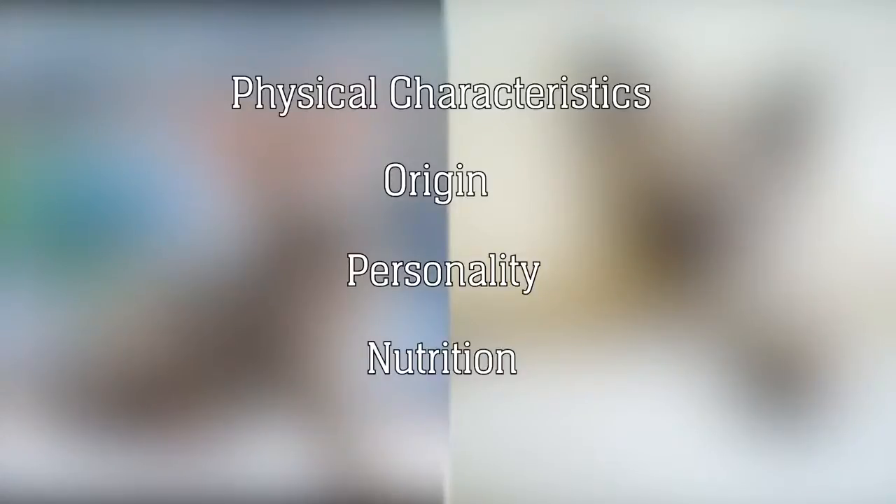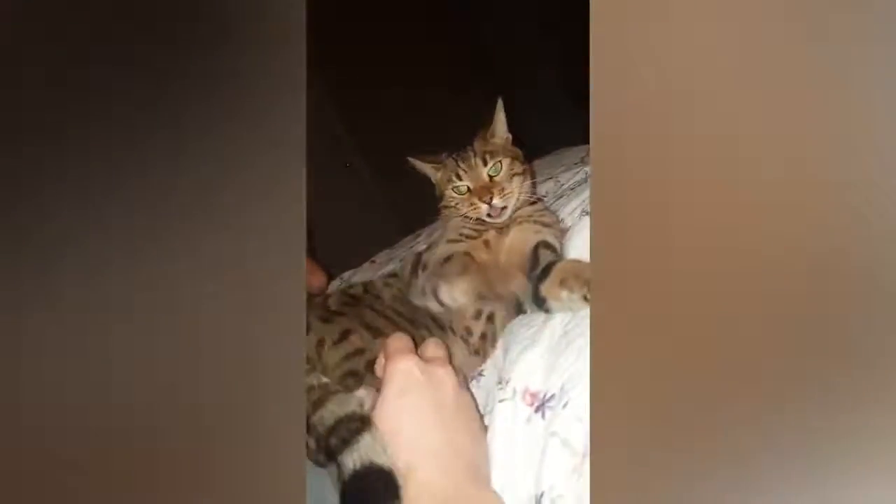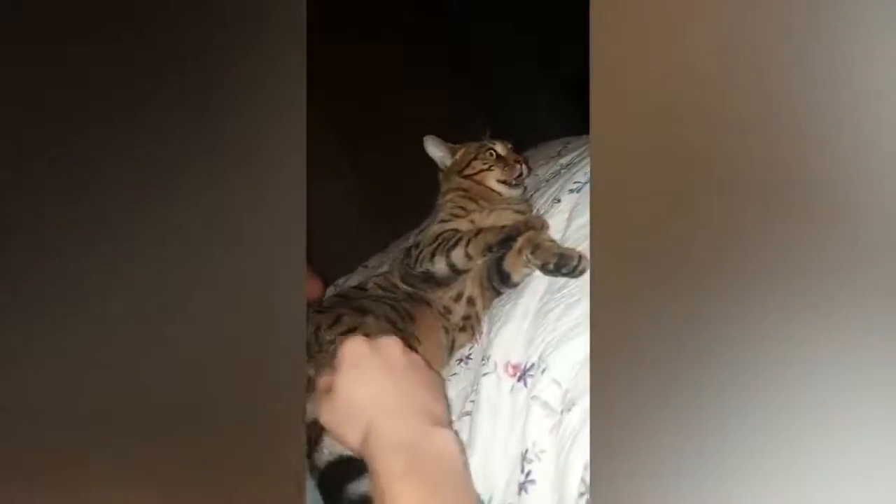The Bengal cat is a large, sleek, and very muscular cat with a thick tail that's carried low. The Bengal cat's wild appearance is enhanced by its distinctive thick and luxurious spotted or marbled coat. The Bengal's beautiful coat comes in many background colors ranging from golden, rust, brown, and orange to sand, buff, and ivory.